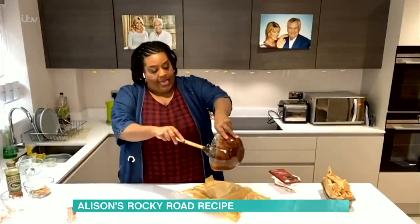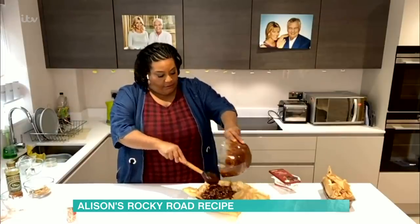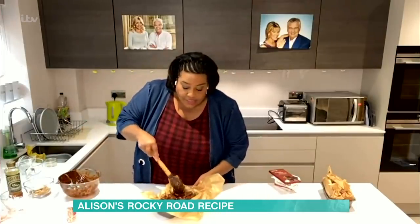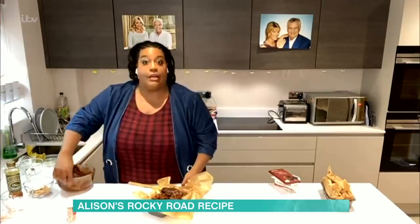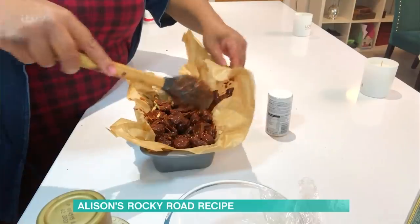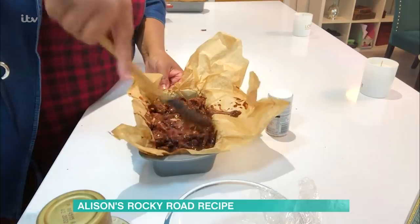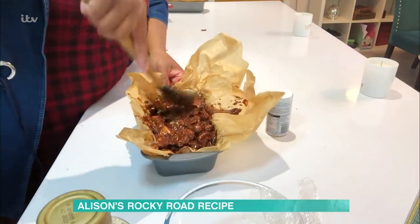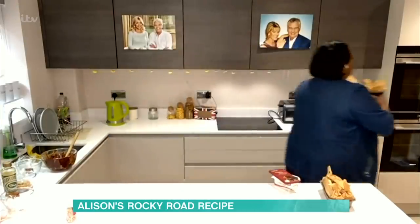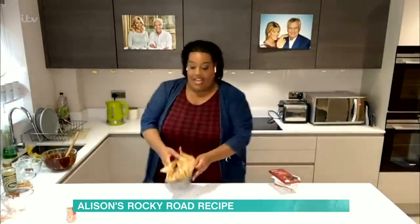As you can see, we bang it into the tin. I know it looks really messy, but it's not really, because once you get this into the fridge it hardens together. Really push it in, because you want it to be a block piece. Then you want to get that into the fridge — I'm going to put it in the fridge for about four hours. And here's one I made earlier.